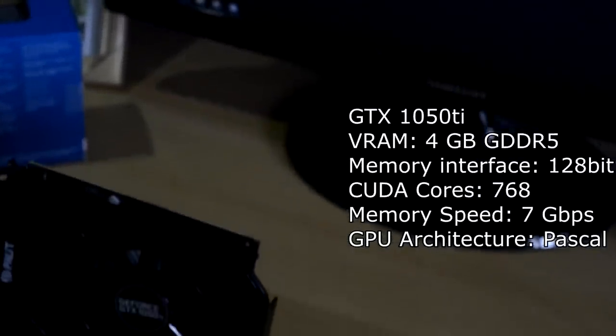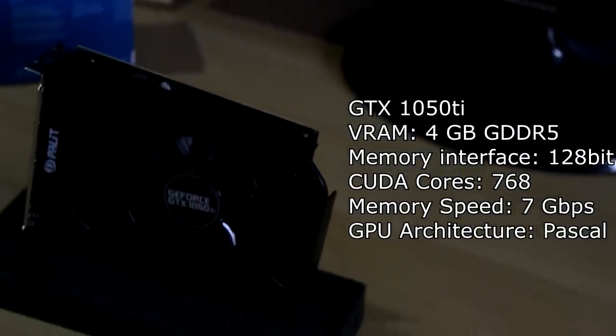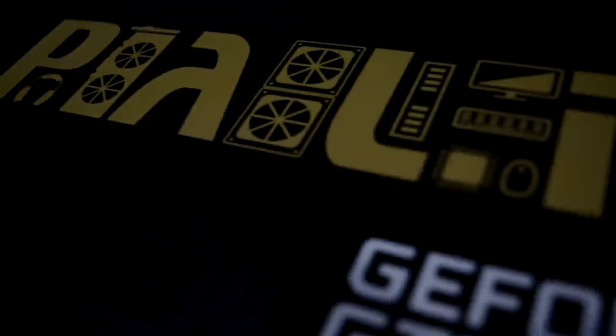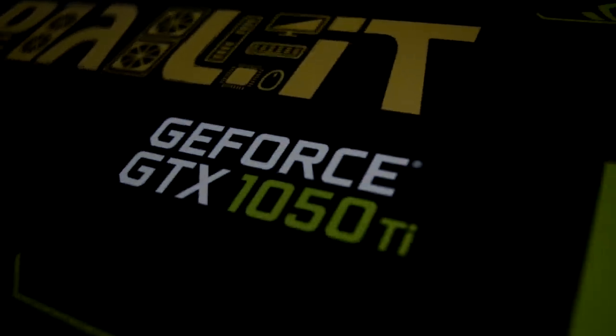It has 4GB of GDDR VRAM with a 128-bit memory interface and also 768 CUDA Cores. The particular model used in the video is by Palit, the StormX edition.